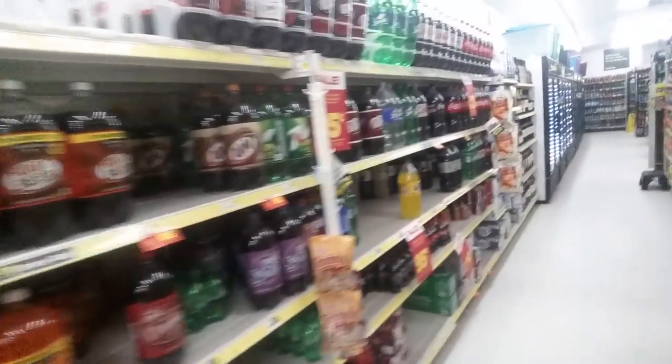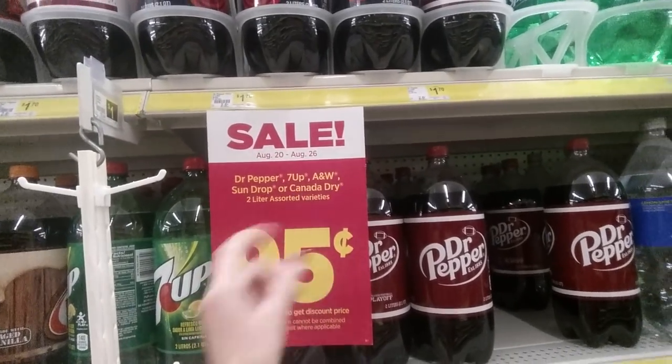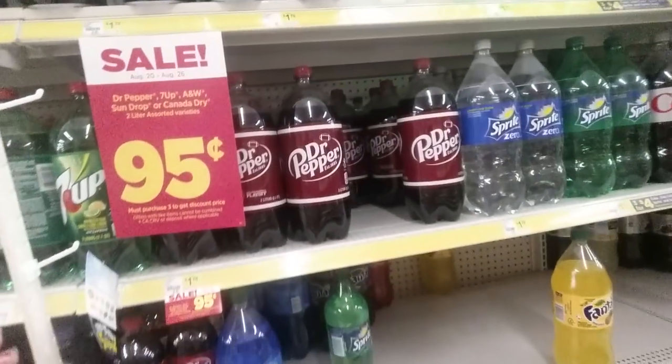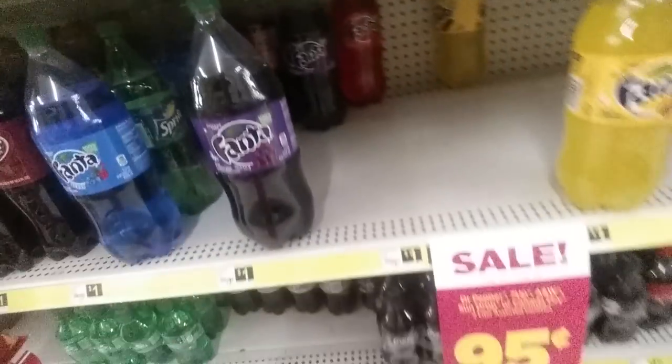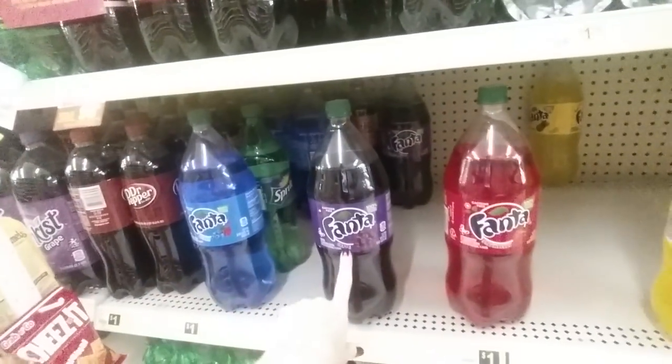They have lots of sodas and all kinds of drinks. There's a sale — Dr. Pepper, 7-Up, A&W, Sun Drop, or Canada Dry 2-liter varieties for $0.95, but you must purchase three. Look at this Fanta — it's blue, that's the berry flavor. I've never tried it. If I'm going to drink Fanta, I want either orange or grape. Fanta grape is really good on a hot day. There's also pineapple and strawberry. I don't want any of that funky flavored stuff.